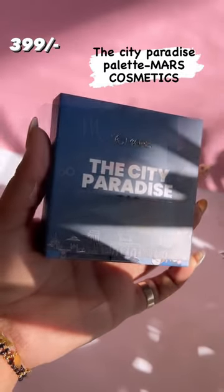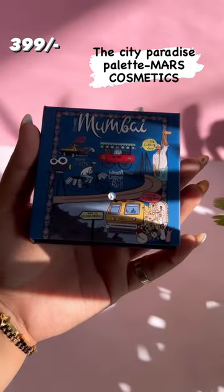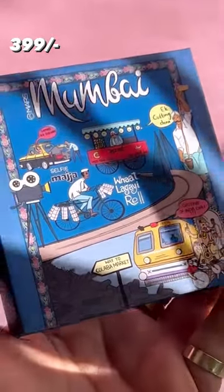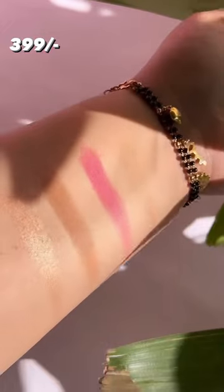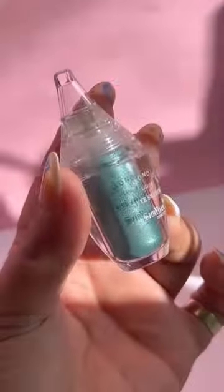Hi guys, let's talk about under rupees 500 beauty finds from Amazon. First is the City Paradise palette from Mars Cosmetics. It has a bronzer, blush, face powder, and a highlighter plus nine eyeshadows. Super convenient to travel and highly pigmented.